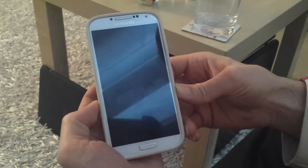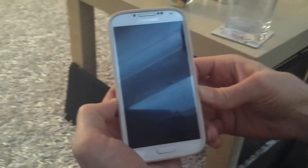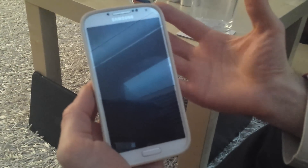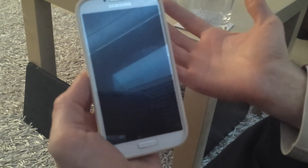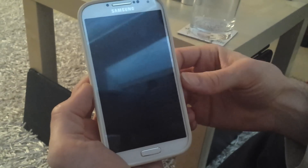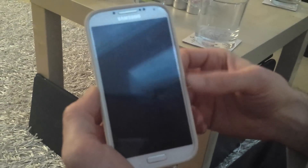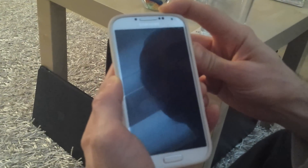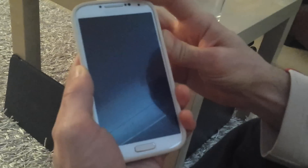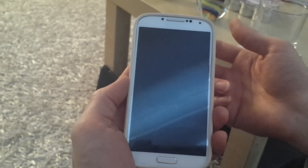I've got this Galaxy S4 and it has gone into black screen of death — it just suddenly shut down. It was fully charged at around 2 p.m., and now it's 1:30 in the morning. I tried to use it and there was just nothing. I didn't use it during this period, it was just sitting on the desk. And when I click to turn it on, it's just not turning on at all — nothing.